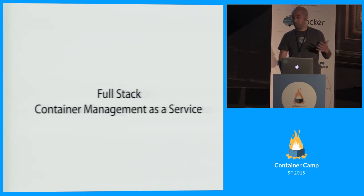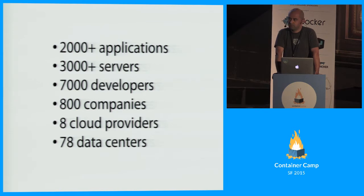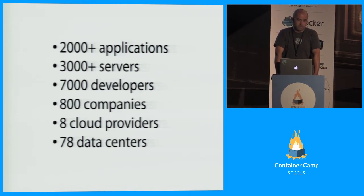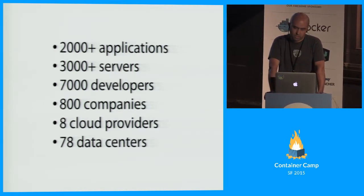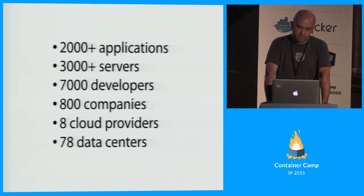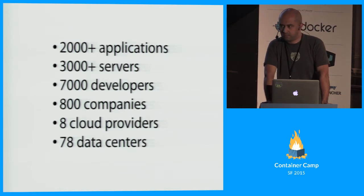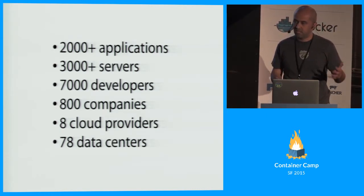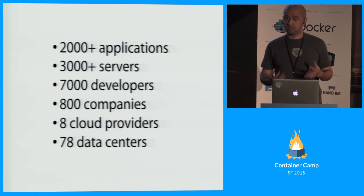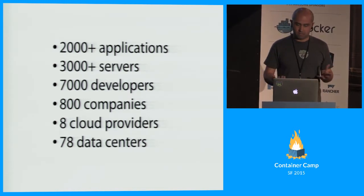To give you an idea of the scale: we're running about more than 2,000 applications on the platform, which works out to about 1,200 different separate unique workloads. They are powered by about 3,000 servers, about 7,000 developers in 800 companies use it, across eight cloud providers — the usual suspects from Amazon all the way down — and collectively it runs on about 78 data centers. What's interesting to me is not those raw numbers, but the fact that we have about 1,200 different workloads and had to build a product for that.